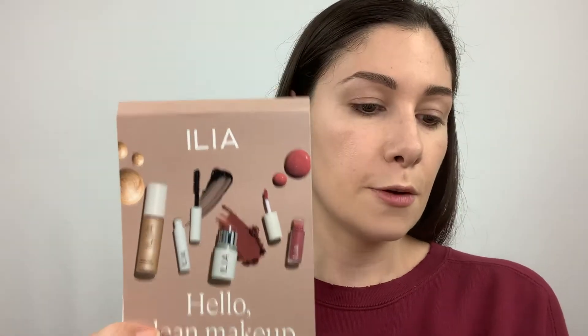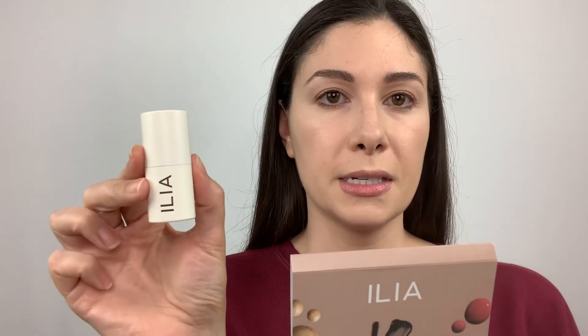As for the four products, the first one in the pouch is the Liquid Light Serum Highlighter, and this is a full size version. The second one is also full size — it's the Ilia Multi Stick in the shade Lady Bird, which I think is so beautiful and universal. It's kind of like a dusty peachy rose color.